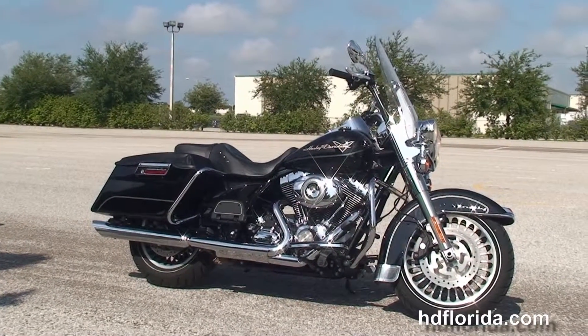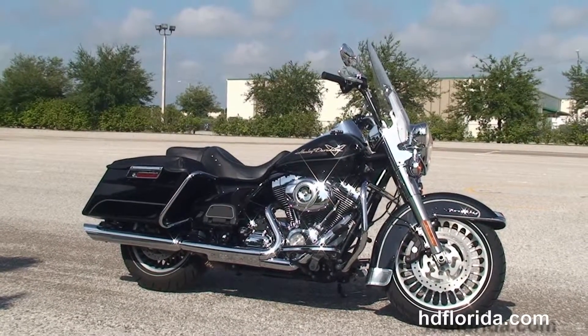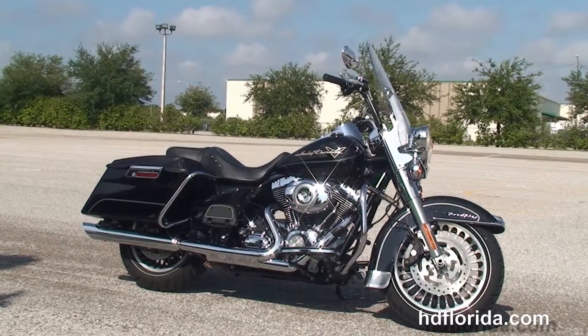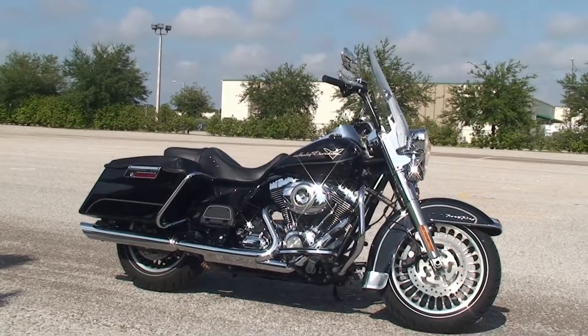We ship used bikes anywhere in the world. For more information on this Road King, click the link below, and to see the rest of our first-class inventory, visit us at hgflorida.com. We're always open 24/7, and remember, have a rocking, smoking, adrenaline-filled Harley day.